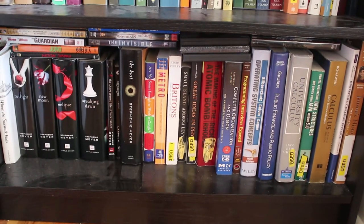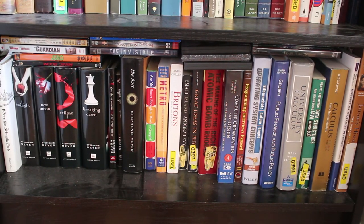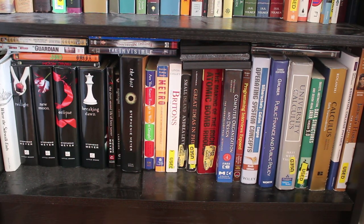And the last shelf is things I'm embarrassed about and school books of my boyfriend's that are never going to get read ever again. So we have the Twilight series. I don't know why Where the Sidewalk Ends is down there — I love that book and I'm not embarrassed about it. And then a bunch of calculus and computer programming things, a couple books about the making of the atomic bomb and Britain and that kind of exciting stuff.